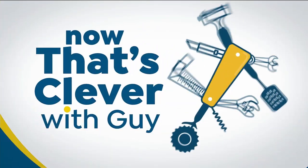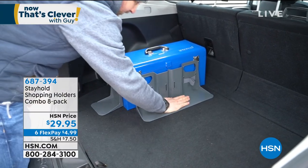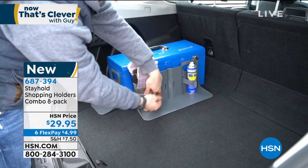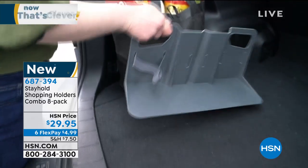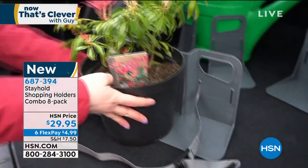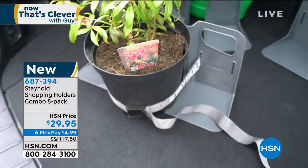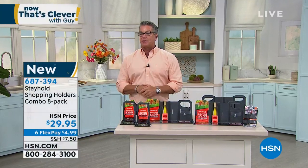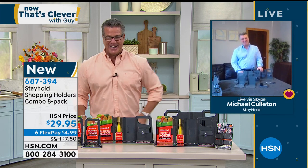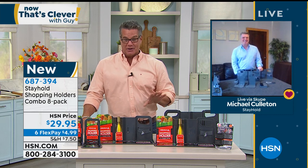This is called Stay Hold. Anybody who's gotten groceries and put them in the back of the car only to find when they get home that the grapefruit went rolling around — everything running amok in the trunk. It could be parcels, packages, bags, a birthday or wedding cake. Whatever you need to keep in place in the trunk of your car, you can do it with Stay Hold. It works on any car or SUV, using the interior carpet with hook-and-loop to keep everything in place. Bottles of wine, plants, packages, tippy things — it will stay in place. It's only $29.95, item 687394.